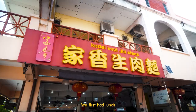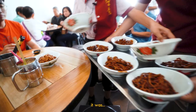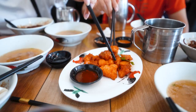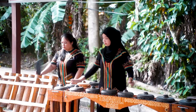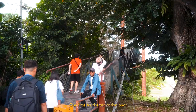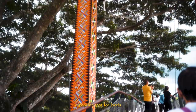We first had lunch at their famous local pork noodles. To be honest, it was kinda average I guess. At the next stop, we were first greeted by the locals and they had a short little performance for us. Our first tourist attraction spot was Tampa Ruli Suspension Bridge, a popular spot for locals and tourists alike.